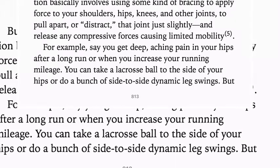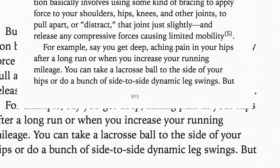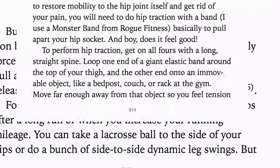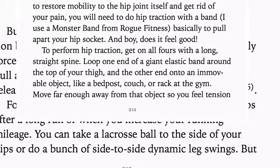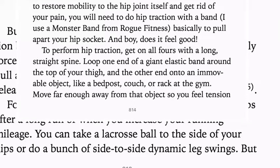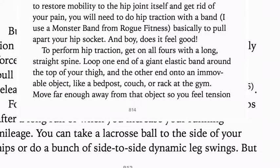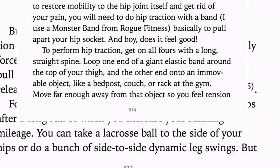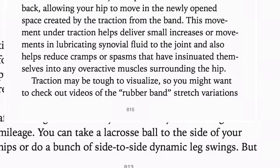For example, say you get a deep aching in your hips after a long run. You can take a lacrosse ball to the underside of your hips or do side-to-side dynamic leg swings — but to restore mobility to the joint itself, you'll need to do hip traction with a band. Ben Greenfield uses a monster band from Rogue Fitness. To perform hip traction, get on all fours with a long straight spine, one end of a giant elastic band around the top of your thigh and the other end onto an immovable object like a bedpost, couch, or rack at the gym. Move far away from the object so you feel tension in the band, then rock your hips from side to side and back to back, allowing your hip to move in the newly opened space created by the traction from the band.